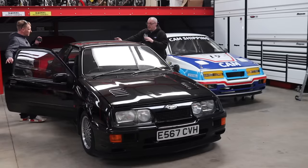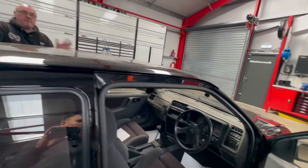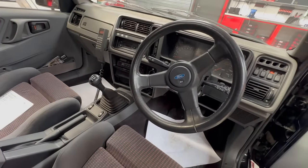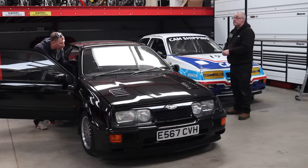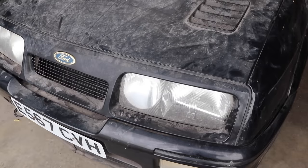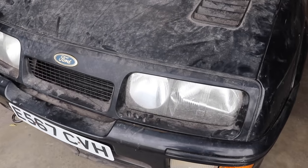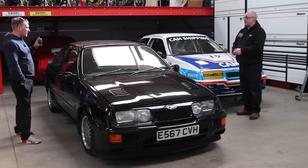Obviously everything got powder-coated, all brand new bushes, every seal was replaced — everything replaced with brand new and then put back together. The interior we never touched; it's never had anything done to it at all. It's 54,000 original genuine miles. If people look at this car, I think they'd struggle to believe it's had no paintwork done to it. CM4 detailing — we've got to thank CMS Porsche and detailing.